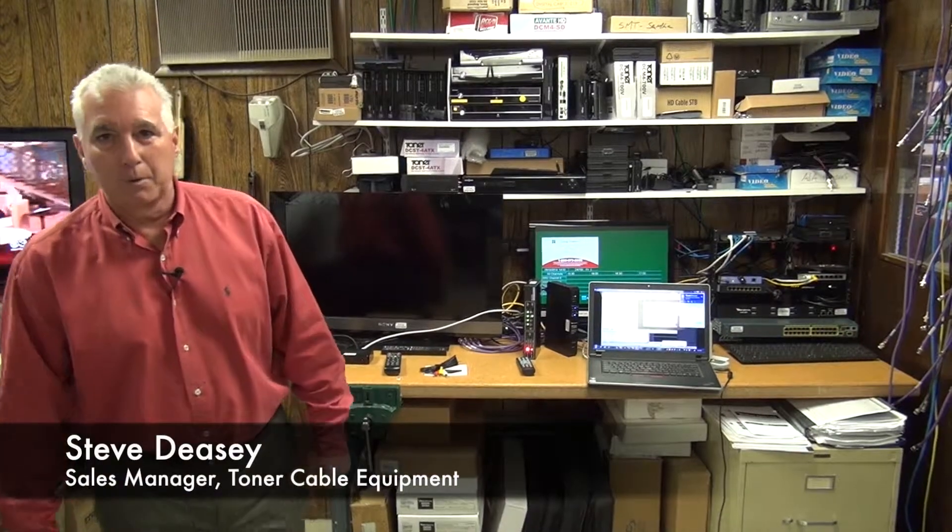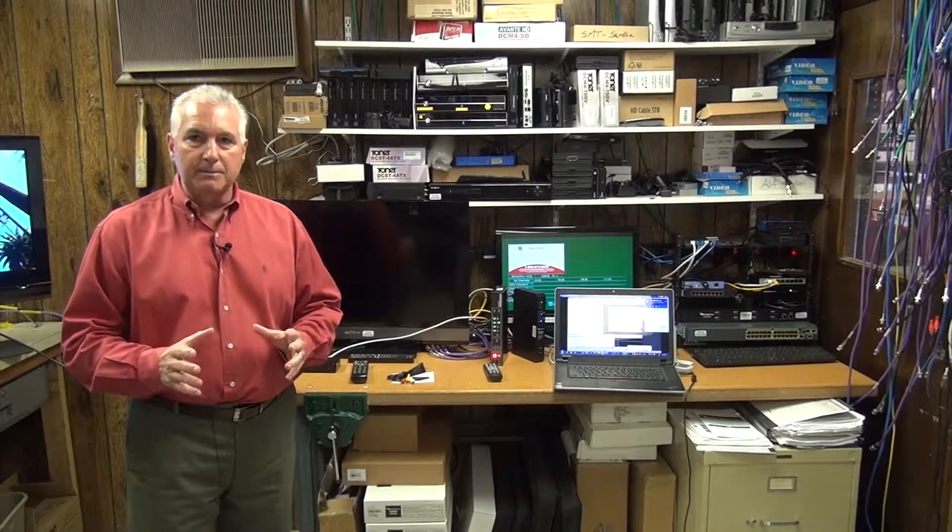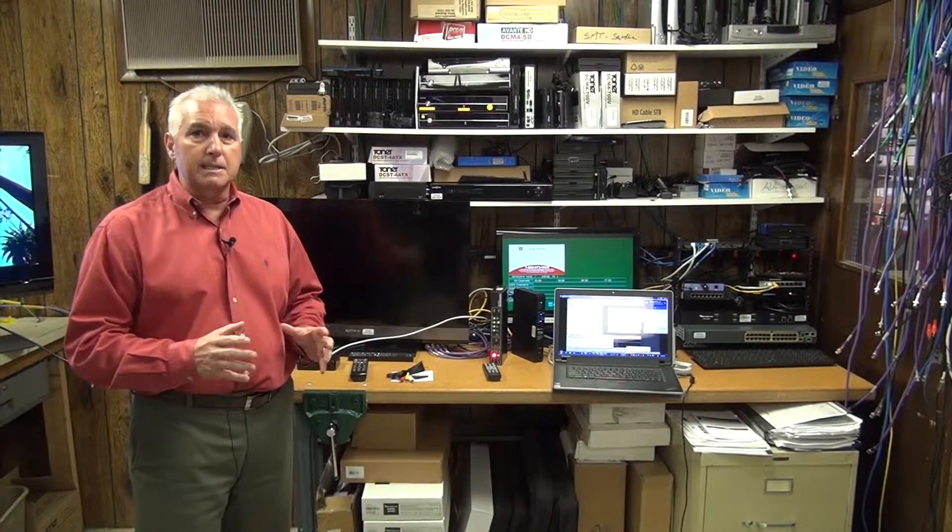Hi, I'm Steve Ducey with Toner Cable Equipment, and I'm back here in our engineering room. Right now we're just getting things ready for the CCW show up in New York in just about three weeks. One of the things we're going to be showing at the show is we're rolling out an IPTV solution, which I'm really excited about.